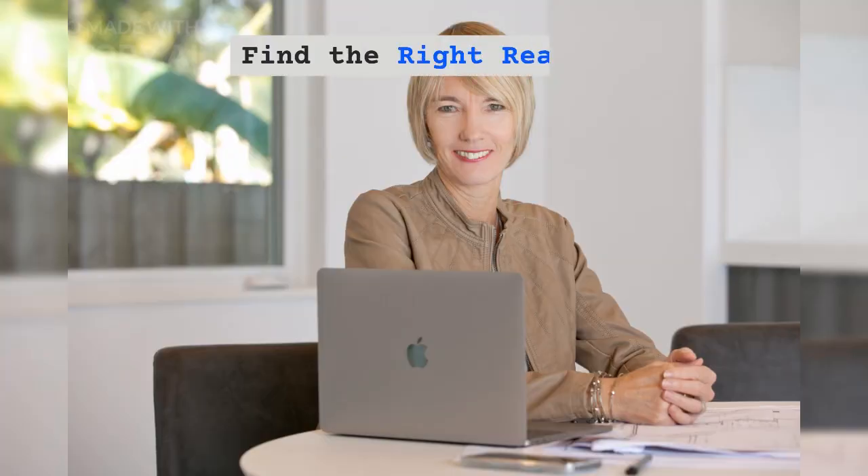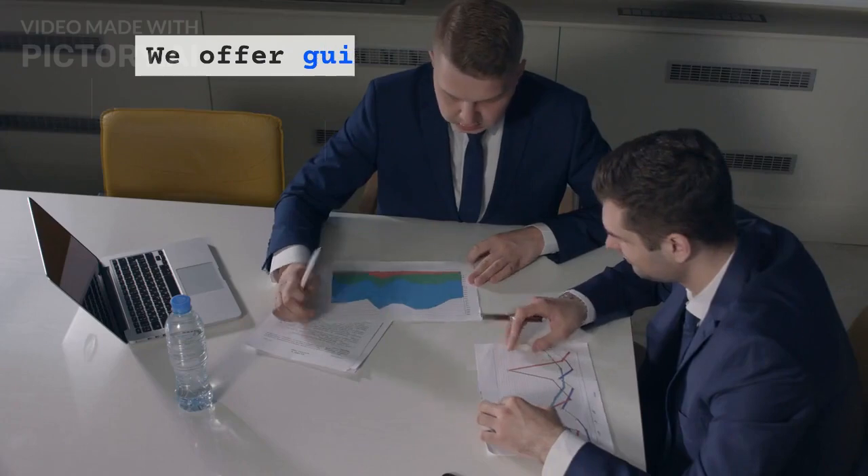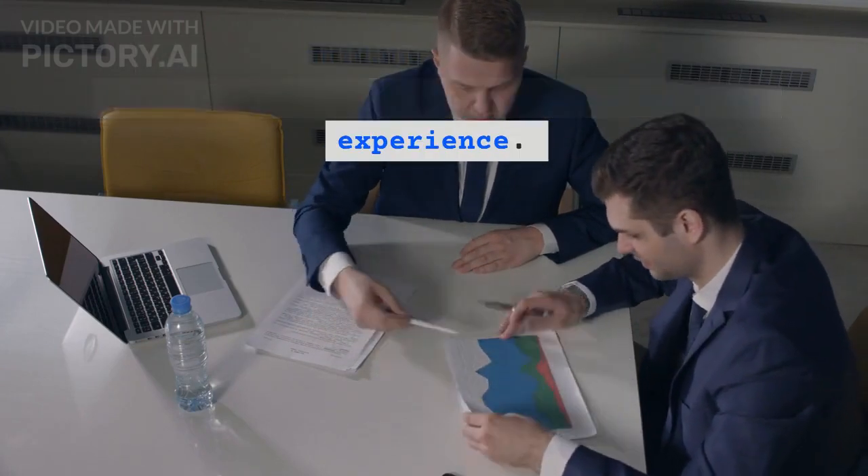Step 3: Find the Right Realtor. A skilled realtor is your guide. We offer guidance from pricing to negotiation, ensuring a smooth selling experience.